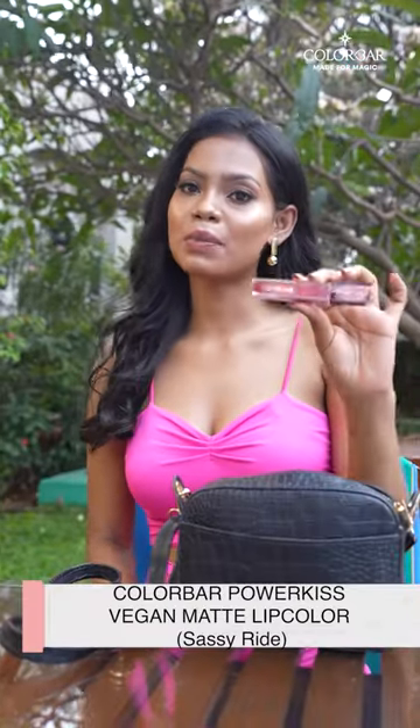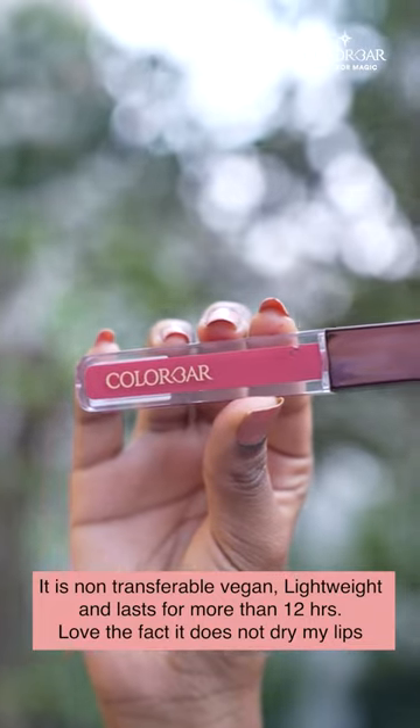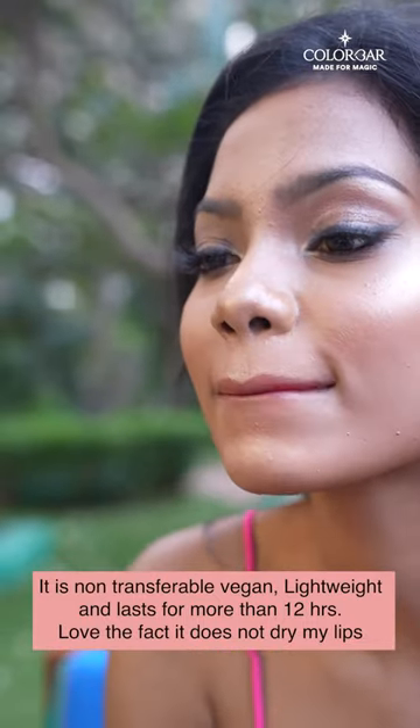First of all is the Colorbar Power Kiss Vegan Matte Lip Color. It is non-transferable, vegan, lightweight, and lasts for more than 12 hours. I love the fact that it does not dry my lips.